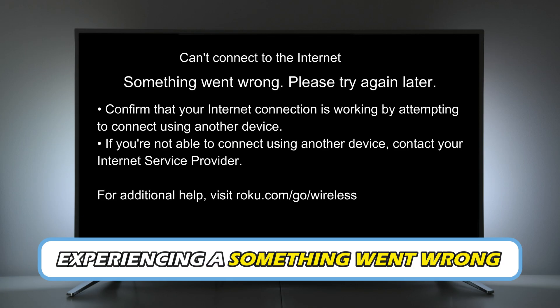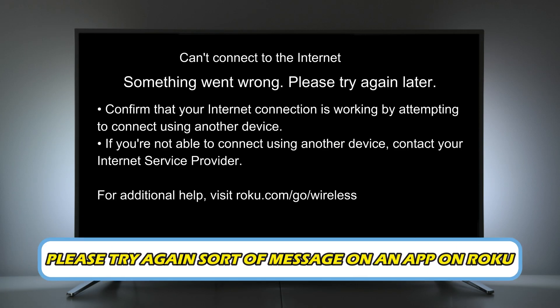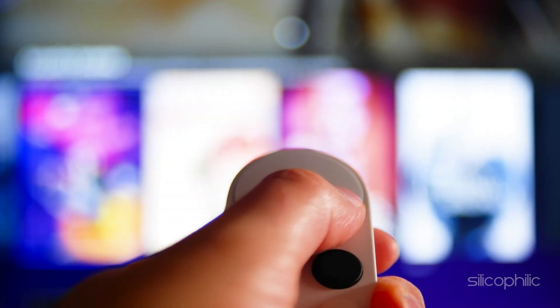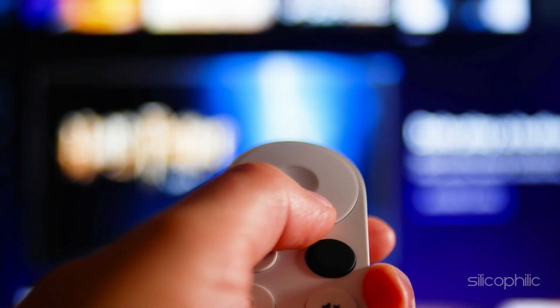If you are experiencing a 'something went wrong, please try again' sort of message on an app on Roku, then you are at the right place. We have got some easy ways to fix this issue. Welcome back to Silicophilic, your go-to source for tech tips and fixes.